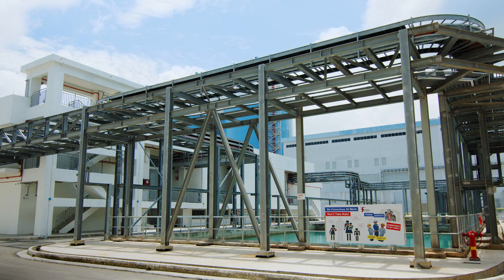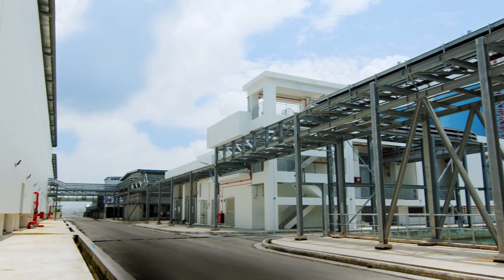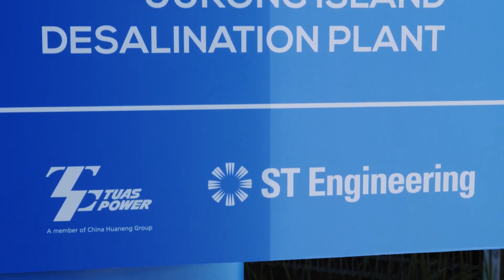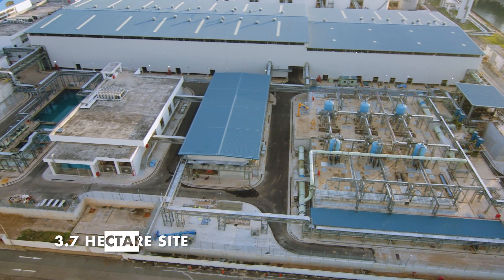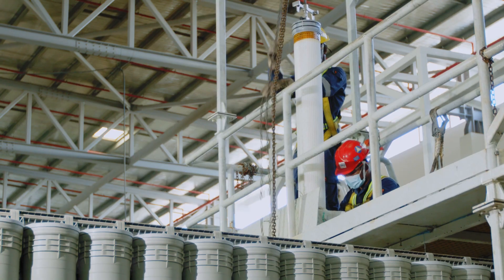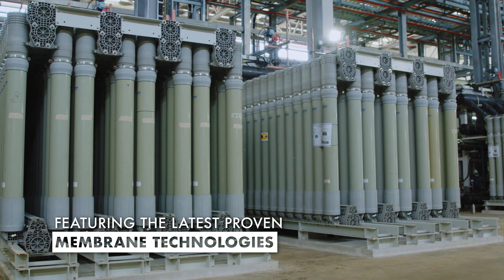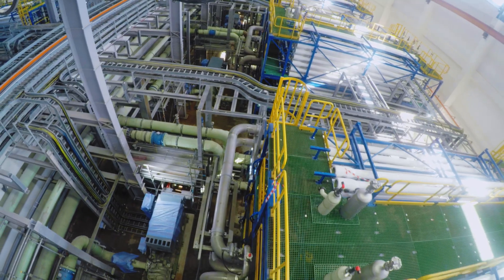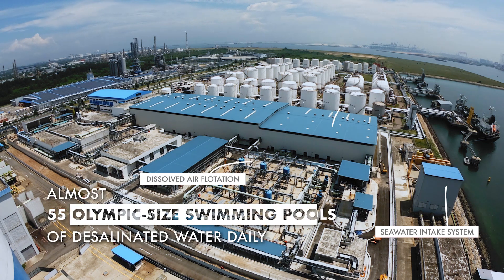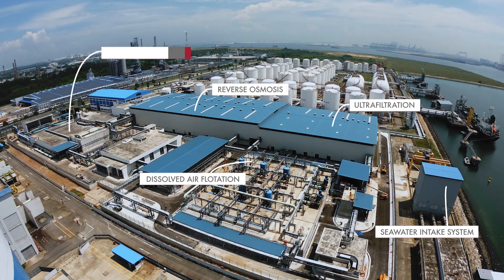The Jurong Island Desalination Plant, or JIDP, is the latest development in Singapore's water story. JIDP, jointly developed by TWAS Power and ST Engineering, sits on a 3.7 hectare site in Tembusu, Jurong Island. JIDP uses the latest proven membrane technologies in ultrafiltration and reverse osmosis, adding another 137,000 cubic meters — or almost 55 Olympic-sized swimming pools — of desalinated water a day to Singapore's water supply.